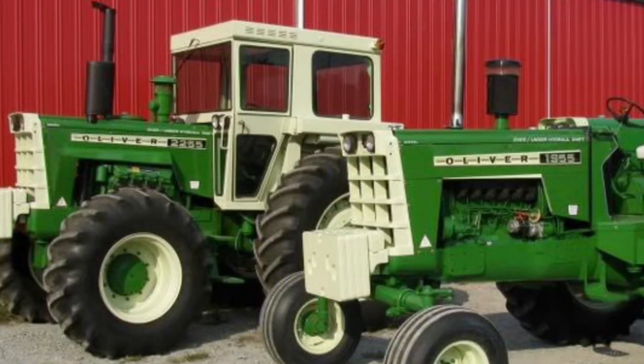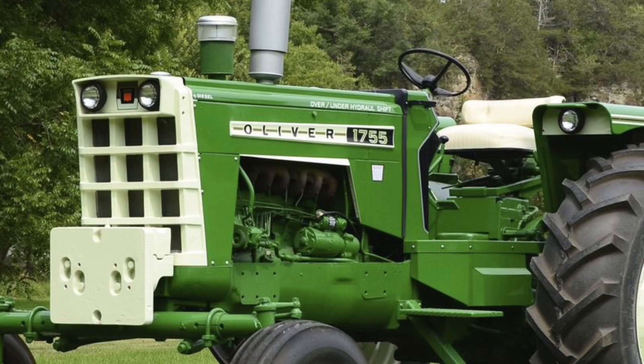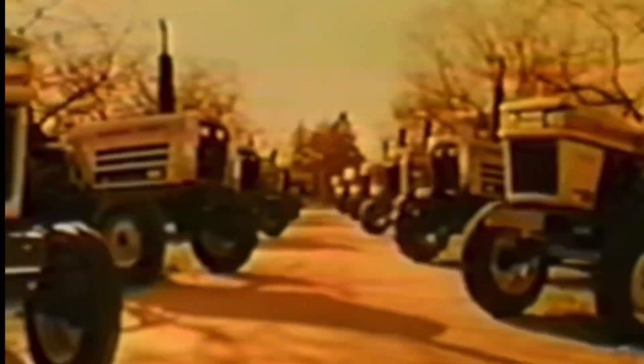The 55 series brings in the 1655, 1755, 1555, 1855, and 1955. The 1955 and 1855 had the turbocharged engine — still that same 310 Waukesha — with some remaining issues they were trying to hone out. That's when White starts coming on board, in the late '60s and early '70s.